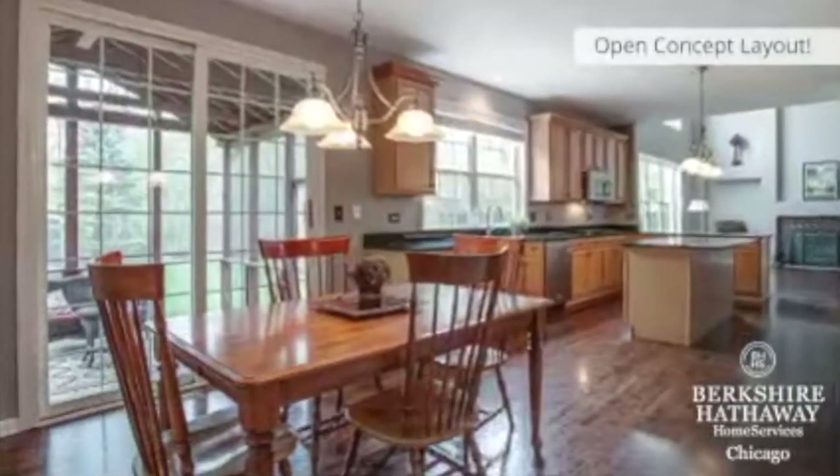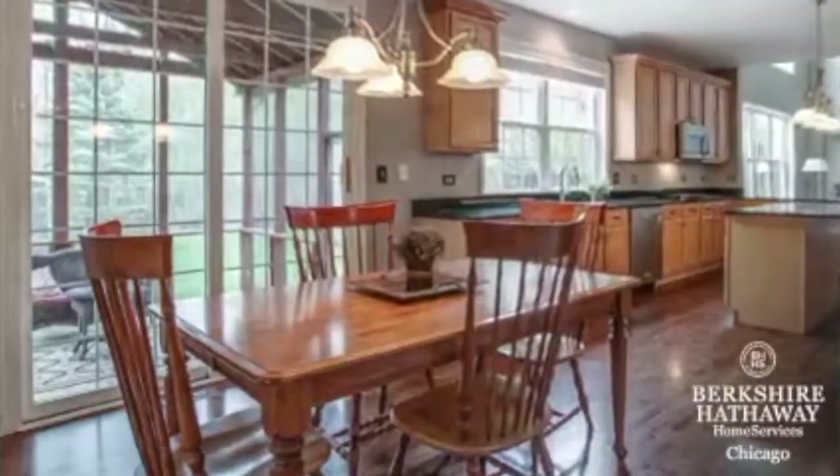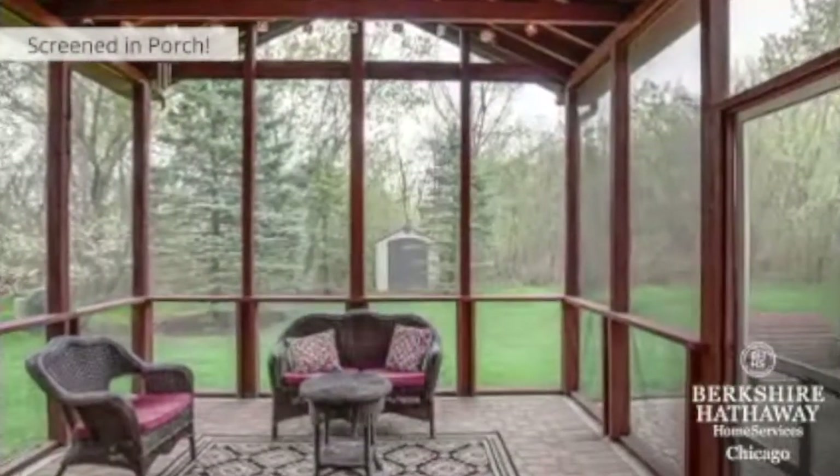The home has an amazing open-concept floor plan and beautiful hardwood floors throughout. Plus, the spectacular screened-in porch is right off the kitchen and is perfect for entertaining.